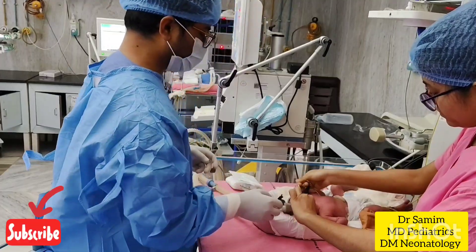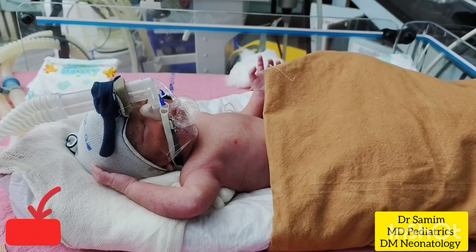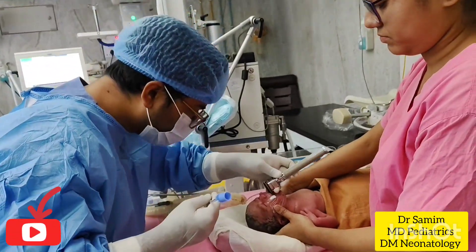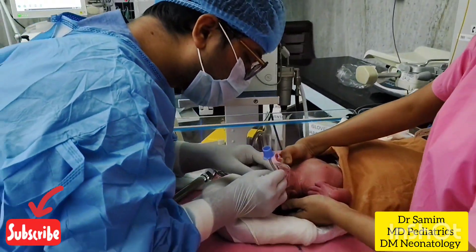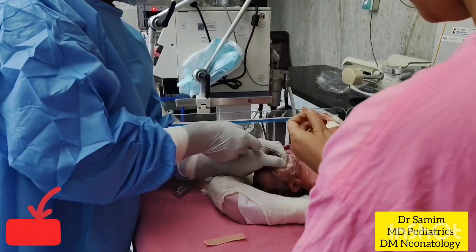After surfactant administration by LISA, we put the baby again on non-invasive ventilation, but this infant still had audible grunting, so I am intubating this baby. After fixing the endotracheal tube, we connected the baby with the BabyLog 8000 ventilator in SIPPV plus VG mode.